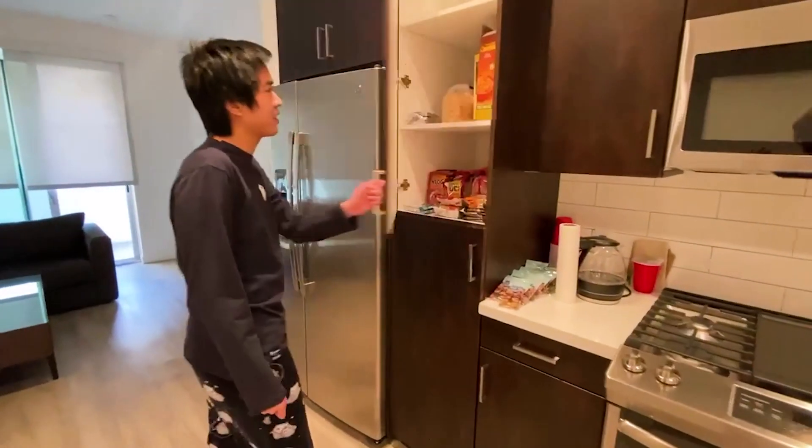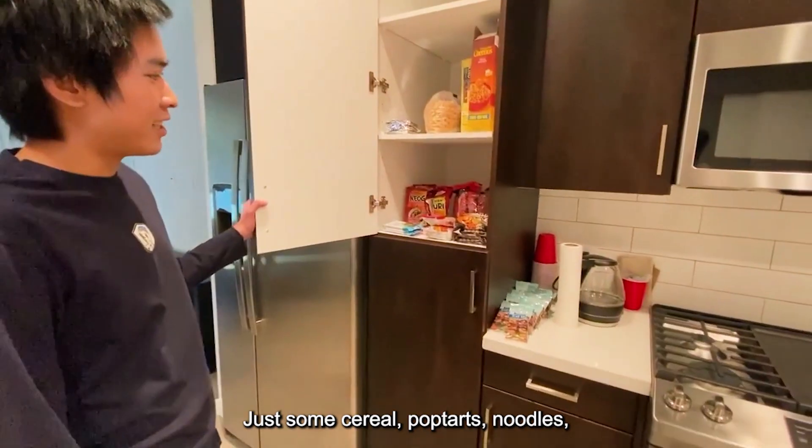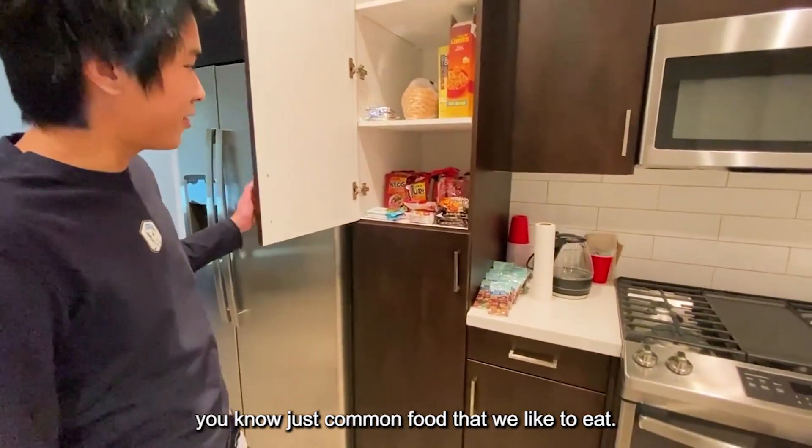If you come over here we have our pantry — just some cereal, pop-tarts, noodles. Just common food that we like to eat.